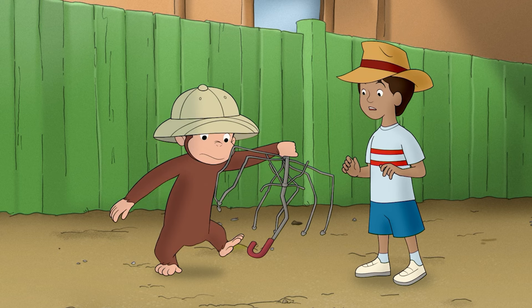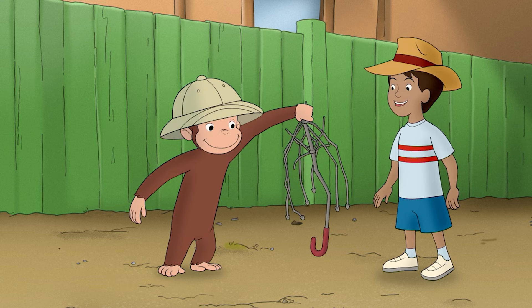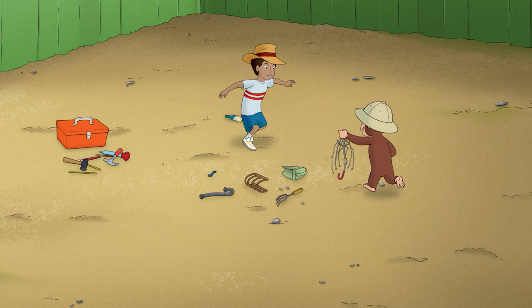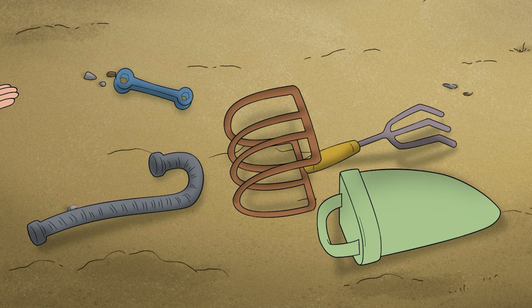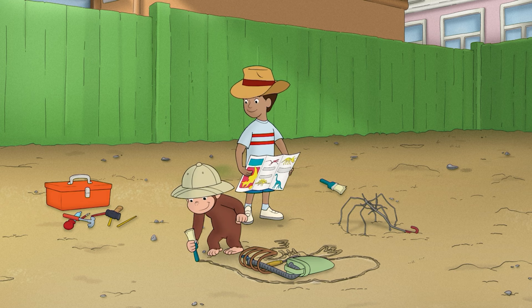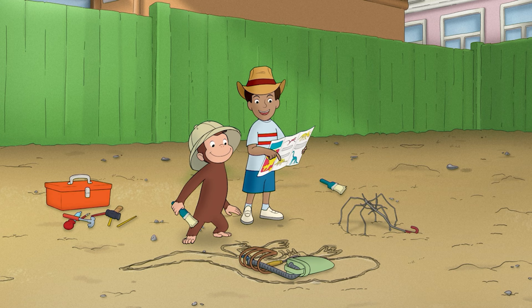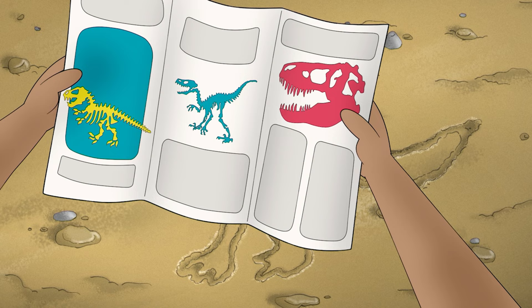It wasn't a foot. It wasn't the right shape to be a tail, or a head. It was pretty funny, though. Well, looks like we found everything that's here. It's got two big hind legs and little arms. It kind of looks like it could be some sort of a raptor.